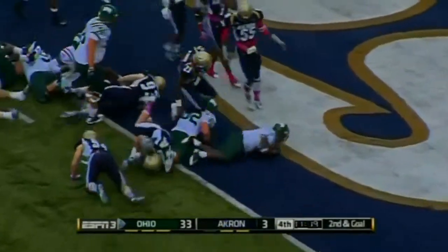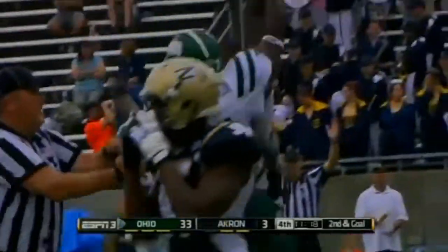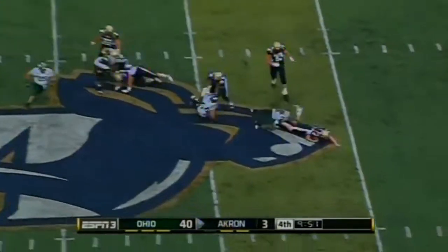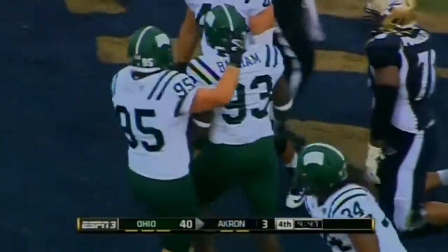Patterson — end zone — touchdown, Ohio! Low snap, controlled by Pohl — and he is sacked. Another sack. This is Basham's coming out party.